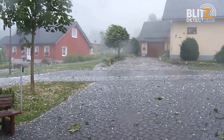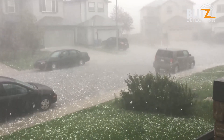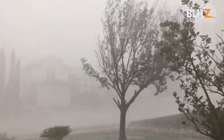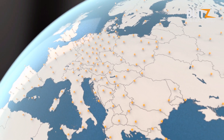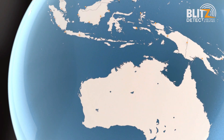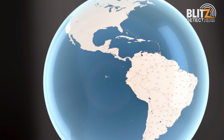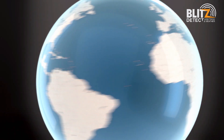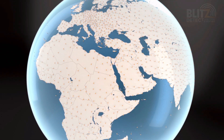Nowcast's 3D tracking of intra-cloud lightning is the most accurate way of forecasting severe weather such as hail and flooding. Nowcast has been successfully operating in Europe for many years and has extended its lightning detection network across all continents. Blitzdetect, powered by Nowcast, provides cost-effective ways of protecting people, property, and vital operations from severe weather events across South Africa.